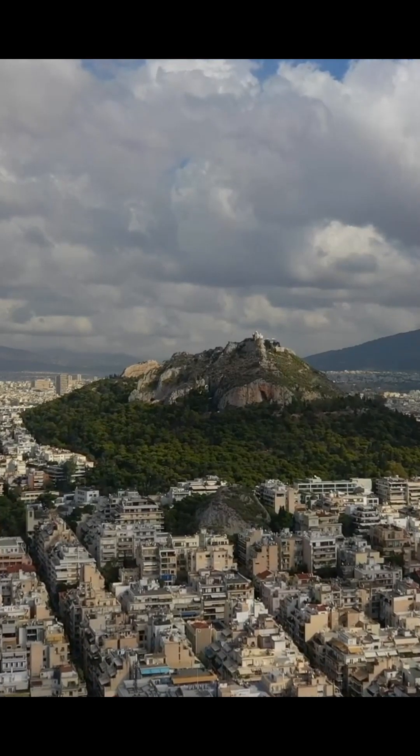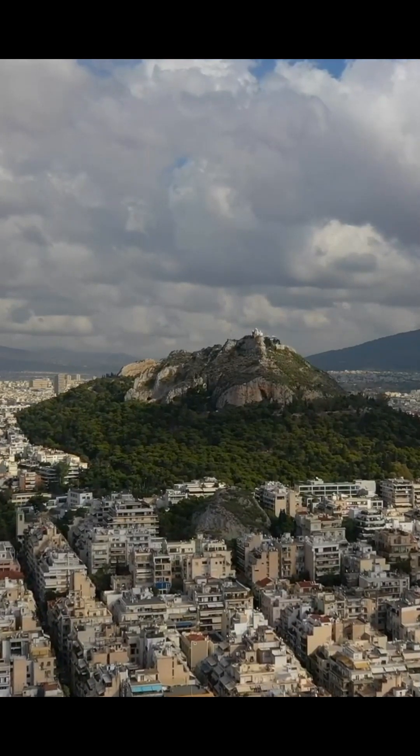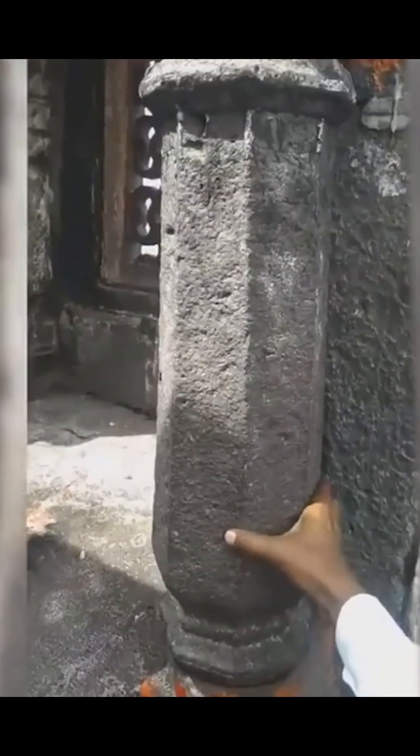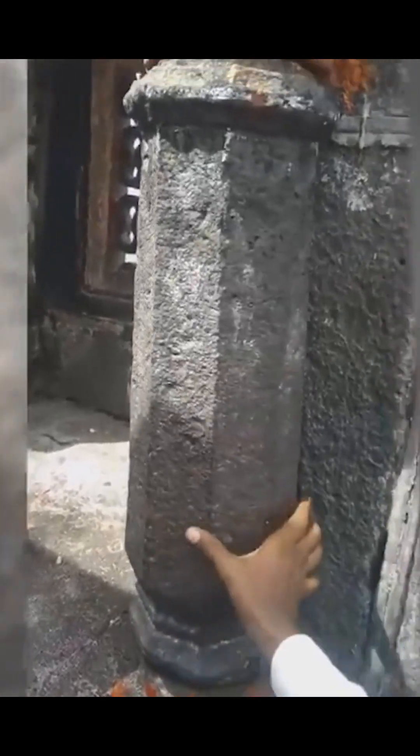Hello everyone. I want to show you some parts in ancient temples that can move. For example, here you see an ancient stone column which is rotated by a tourist with a slight movement of his hand.